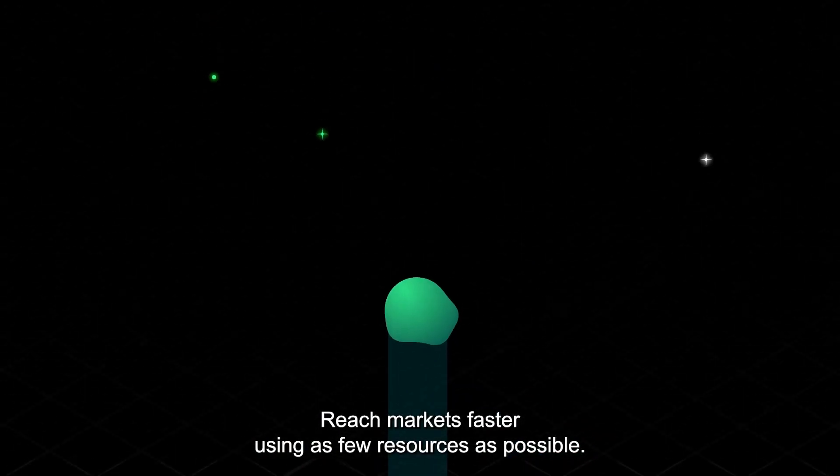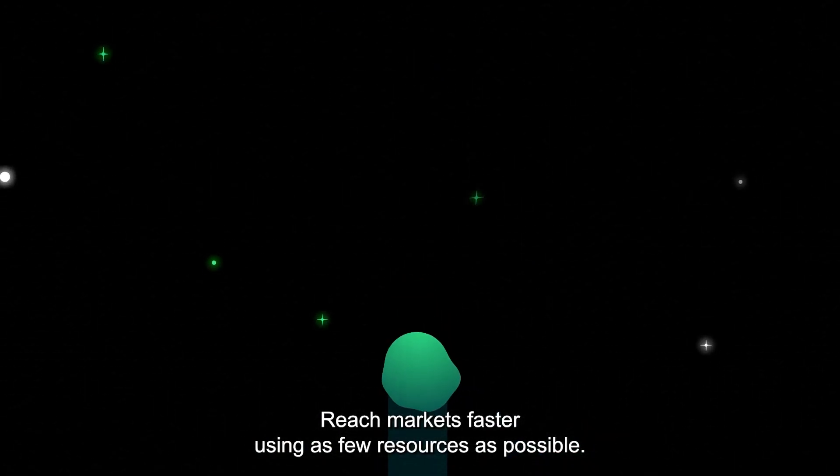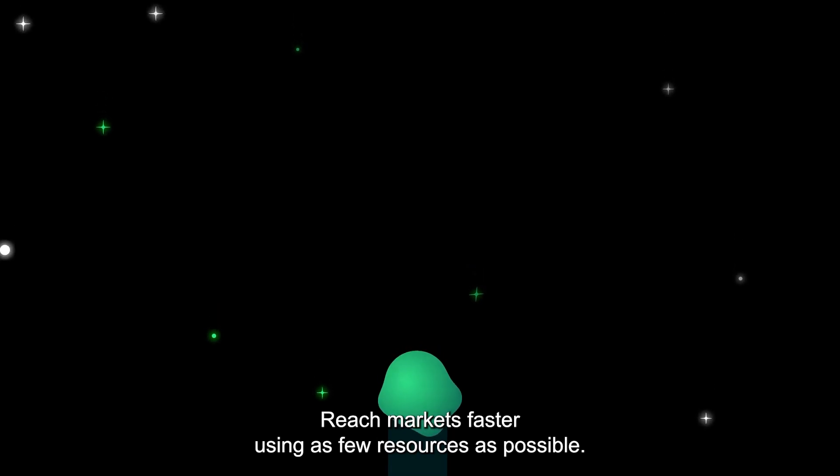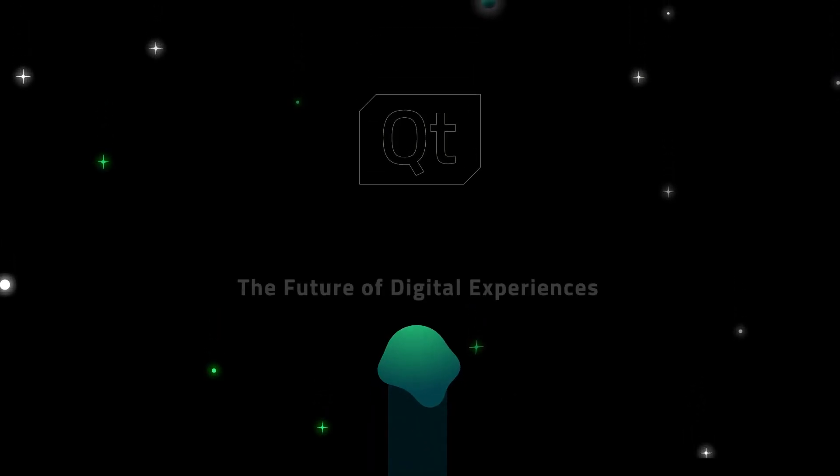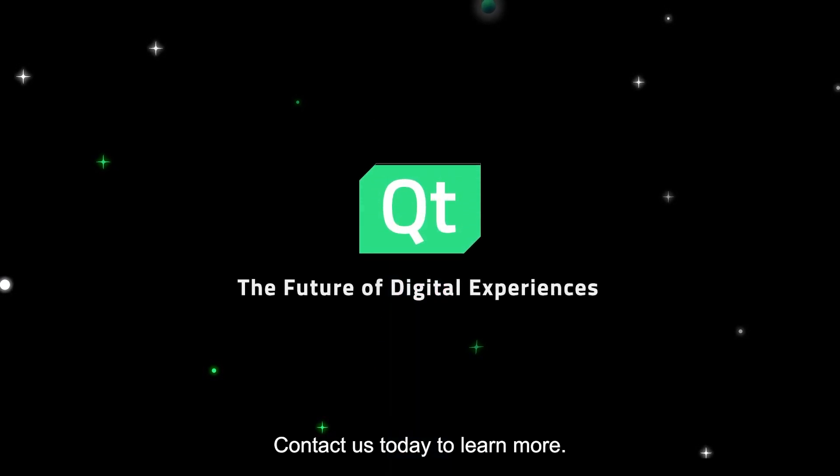Reach markets faster using as few resources as possible. Imagine what you could do when the possibilities are limitless. Contact us today to learn more.